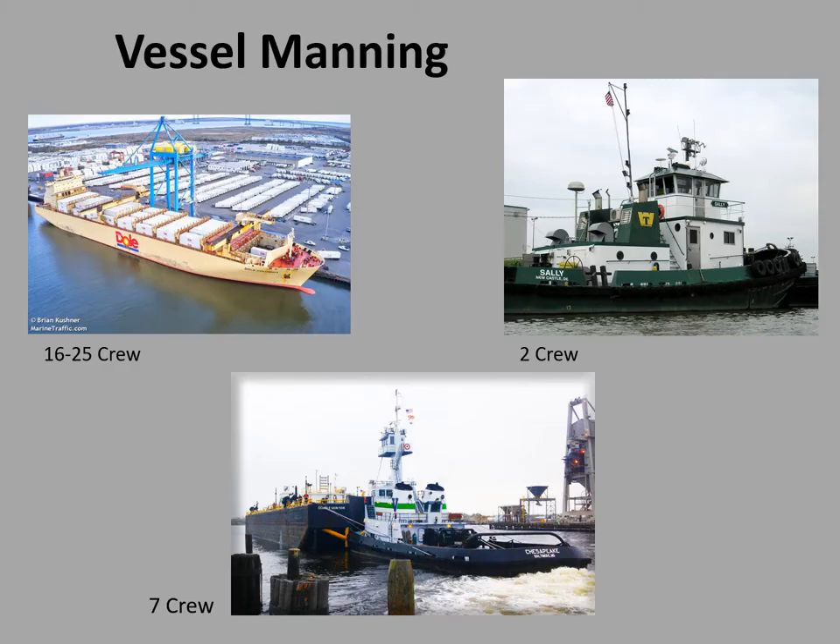Typical vessel manning for the Port of Wilmington: the larger ships — container ships and bulk carriers — usually carry between 16 and 25 crew. Wilmington Tug averages two crew. Vane Brothers Tug and Barge is about seven — five on the tug itself and two living on the barge in that little white house. This gives you an idea of how many people you'd be looking for or dealing with in a fire, medical, or any emergency.